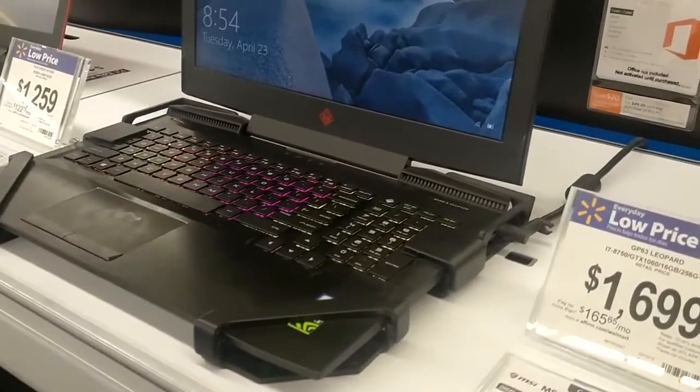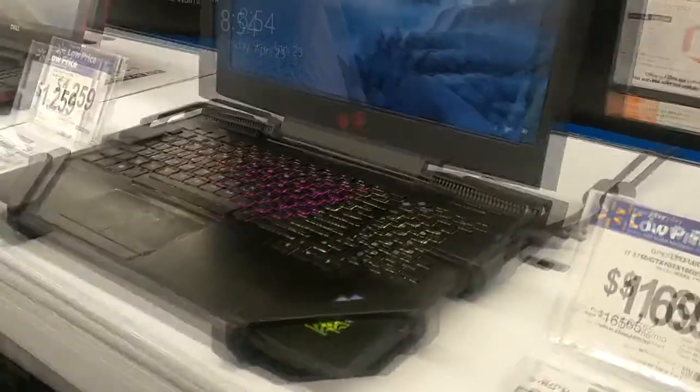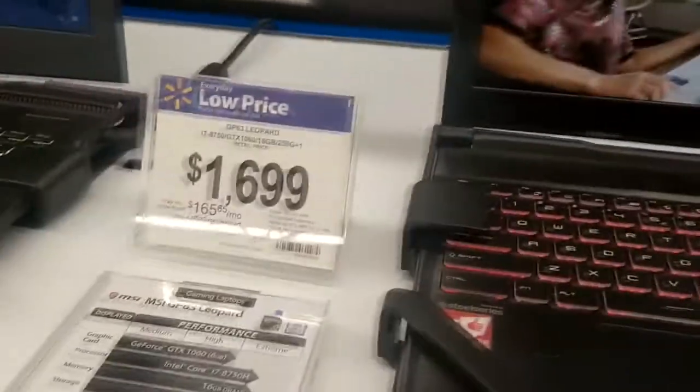Actually, the Omen looks like it has better speakers and a better sound system. So yeah, the MSI — I wouldn't buy it. I don't know why anybody would.